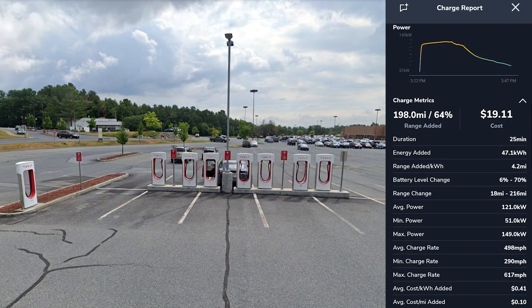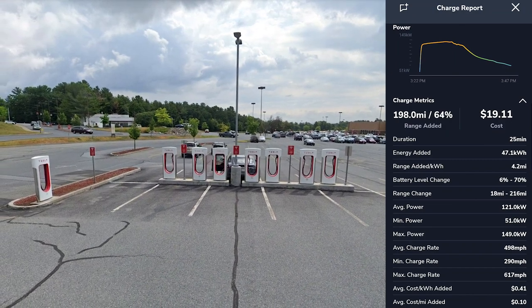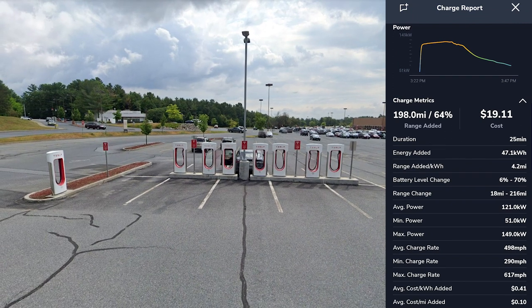We were at the Queensbury, New York Supercharger where we got lunch and stayed for about 25 minutes to charge to 70%, which ended up costing $19.11.